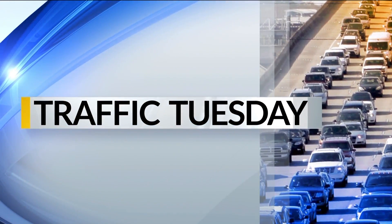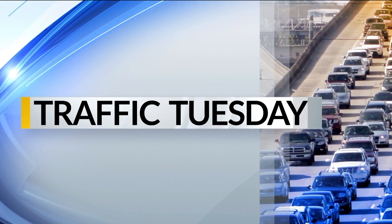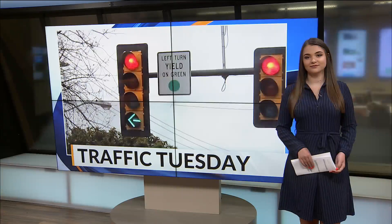In your Traffic Tuesday report, here in Springfield there are many different ways to make a left turn depending on the intersection. And when turning left and being guided by an arrow at a traffic signal, it may seem like some lights are longer than others. Hannah Zettel is in studio today to help break this down for us.